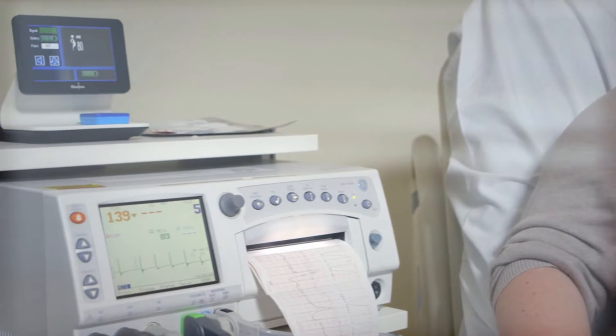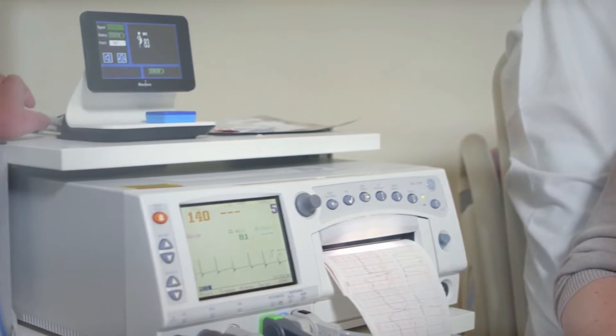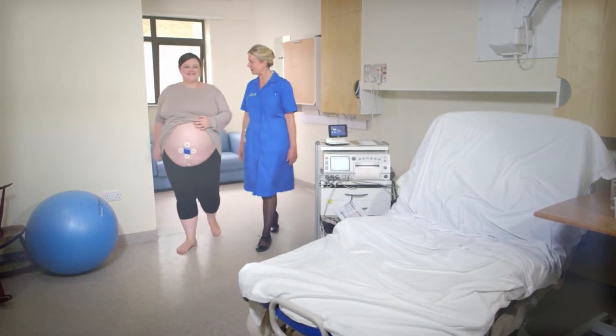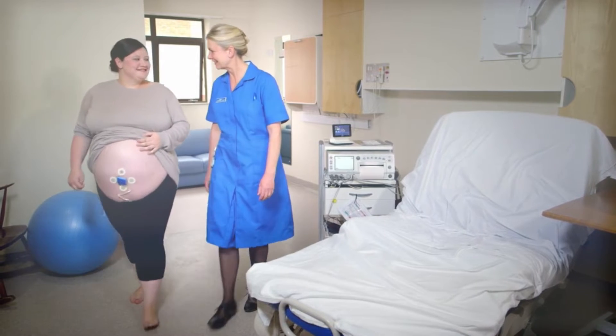It also allows us to monitor patients who have a higher BMI. It actually picks up more with higher BMIs than the regular TOCO and ultrasound that you would use attached to the monitor. We use the Novi a lot and we really enjoy it. It's very user-friendly.